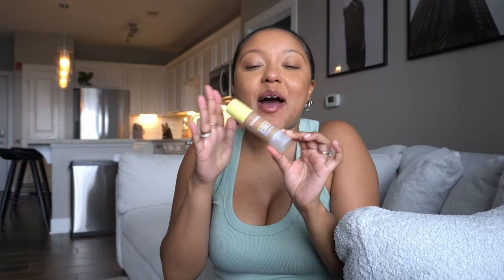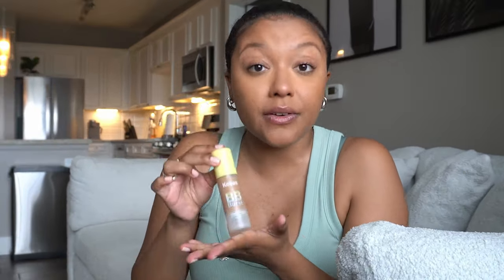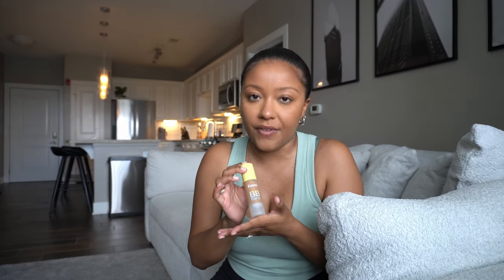I have to talk about the Kosas BB Burst tinted gel cream — oh my goodness. This is my everyday foundation. It doesn't have sunscreen in it but it is so pretty and so lightweight and it's perfect for the summer — perfect for hot days when you do not want to wear a full face of foundation. I have mine in the color 34 medium deep warm. I absolutely love it — from Sephora. The best.